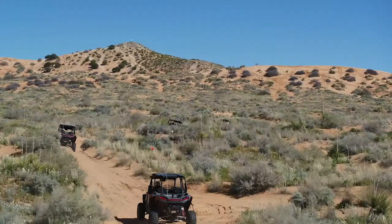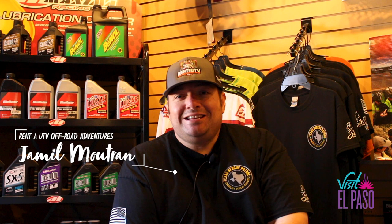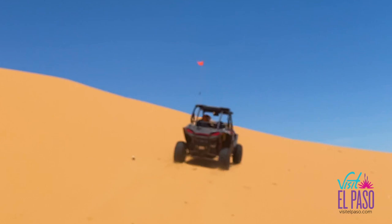My name is Jamil Moutran, and I'm the owner of Rent an ATV Off-Road Adventures. Our tours are really designed to be fun, but they're also designed to be educational too, because we do talk about the area.